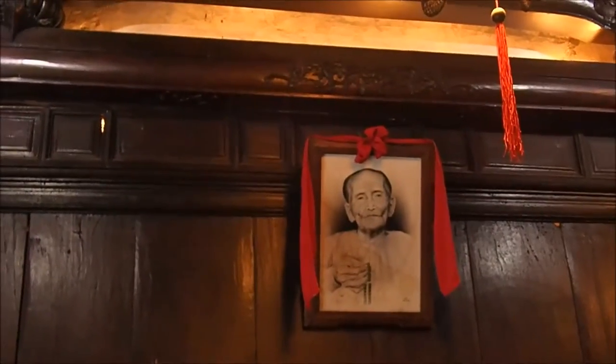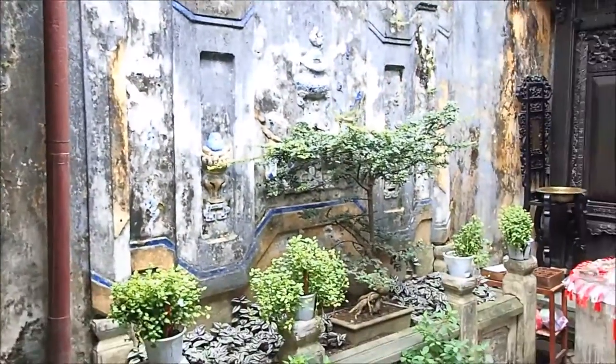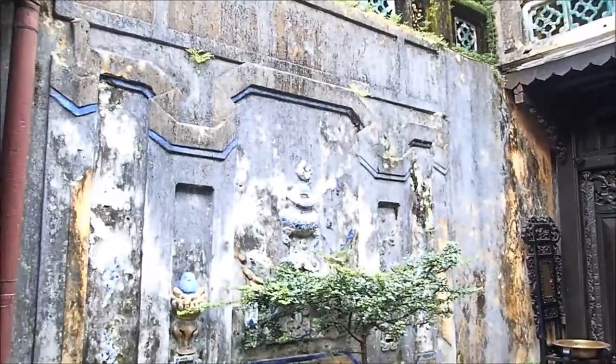So this is inside the Tan Ki house, another of the ancient houses of Hoi An. This one is 200 years old. One of the ancestors there, and this amazing inlaid mother of pearl in the wood. And the interior courtyard, very similar to the other one that we just looked at.